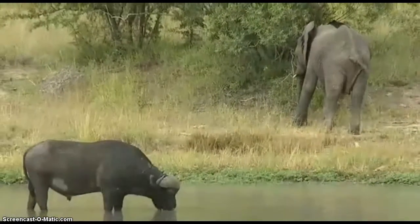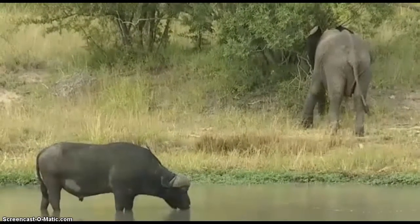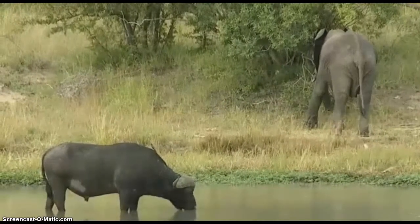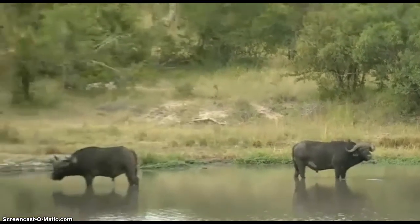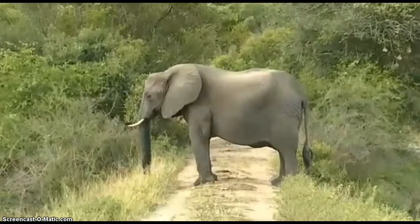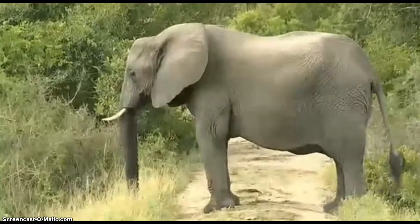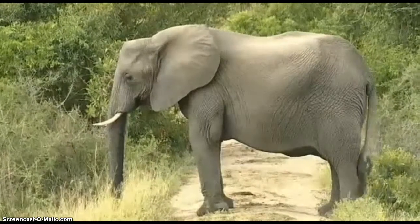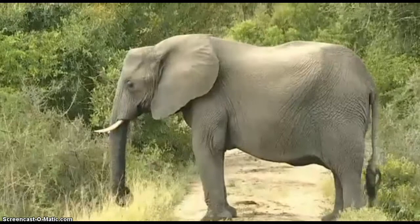We used to see a young female with a tip of a trunk missing. I should have looked a bit closer to see how much she was drinking. We called it Fupi, which in Swahili means short — missing a few inches from the tip of the trunk.